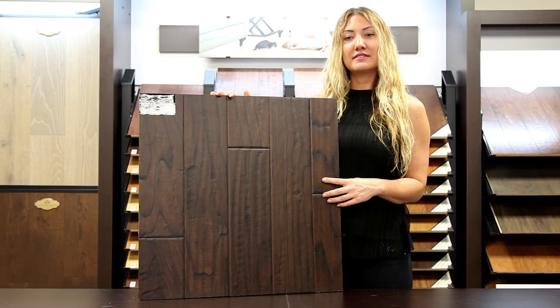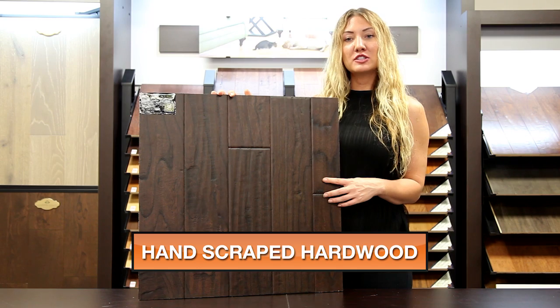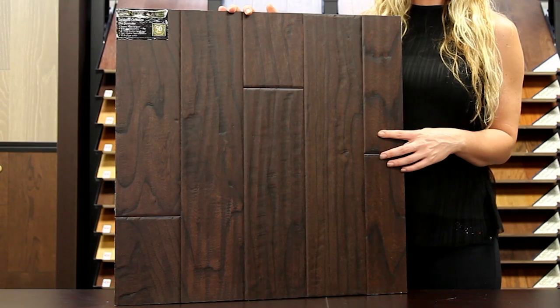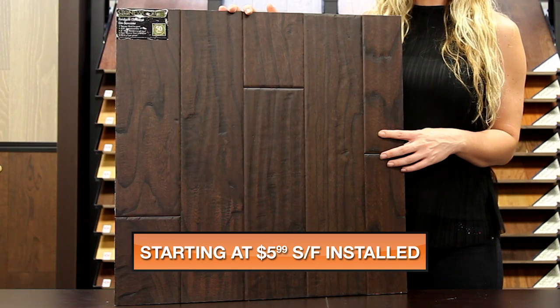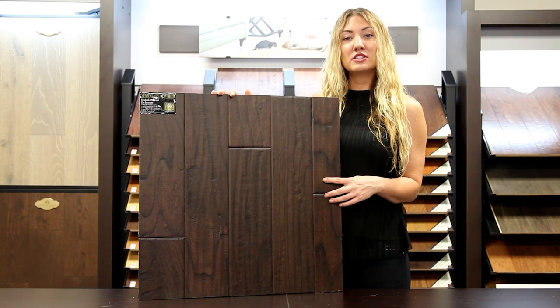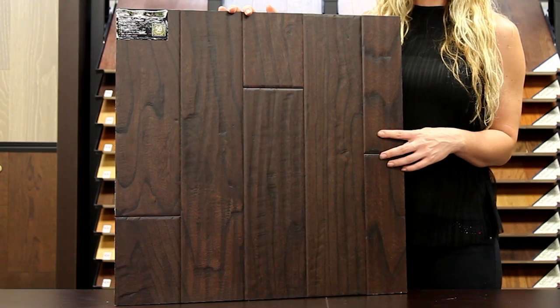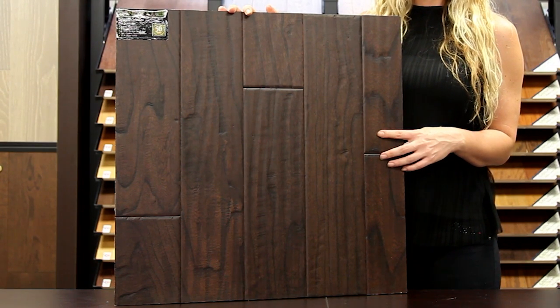My name is Amber with Next Day Floors DFW and today I'm here to talk to you about one of our extremely durable hardwood products from Stonewood. This is part of the Landgate collection and the color is Elm Bannister. It's a 3 1/8 inch thick engineered elm that is 5 inches wide with random lengths. This item has a nice hand scraped look and includes a 50 year warranty.